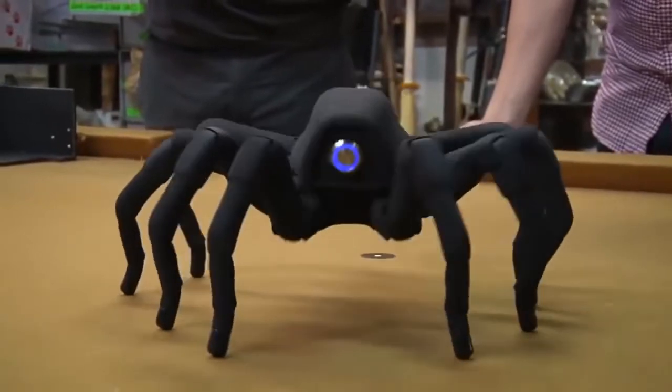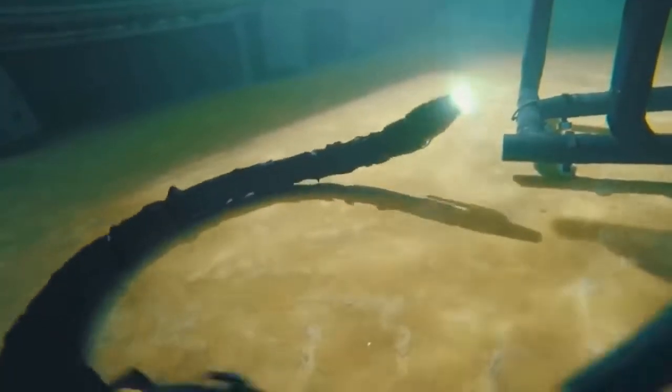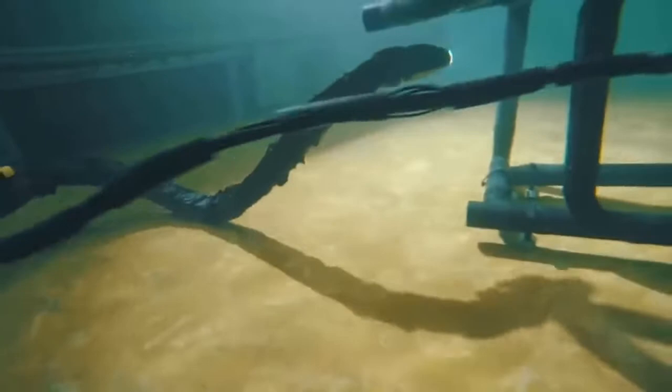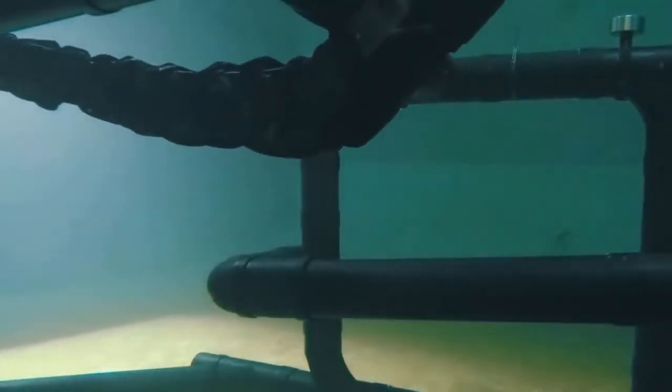The underwater robot snake is designed to perform maintenance and repair of various mechanisms on the seabed, mainly on oil platforms. It is capable of replacing costly autonomous underwater vehicles, easily slipping into places where cumbersome robots cannot reach.